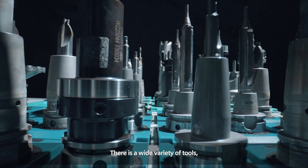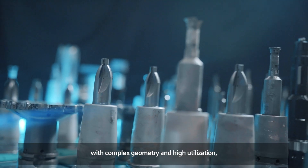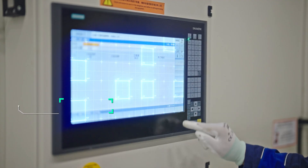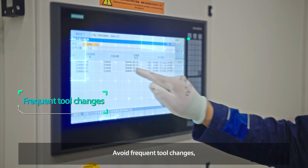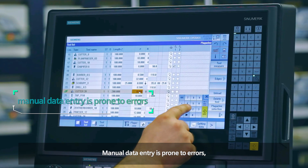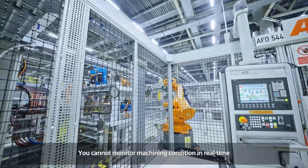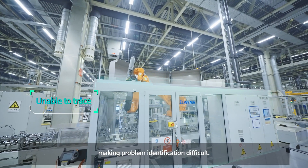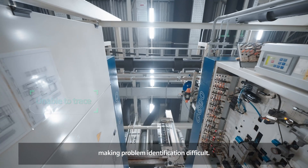There is a wide variety of tools with complex geometry and high utilization, which are difficult to manage — avoiding frequent tool changes while guaranteeing production quality at the same time. Manual data entry is prone to errors. You cannot monitor machining condition in real time or trace the production process, making problem identification difficult.